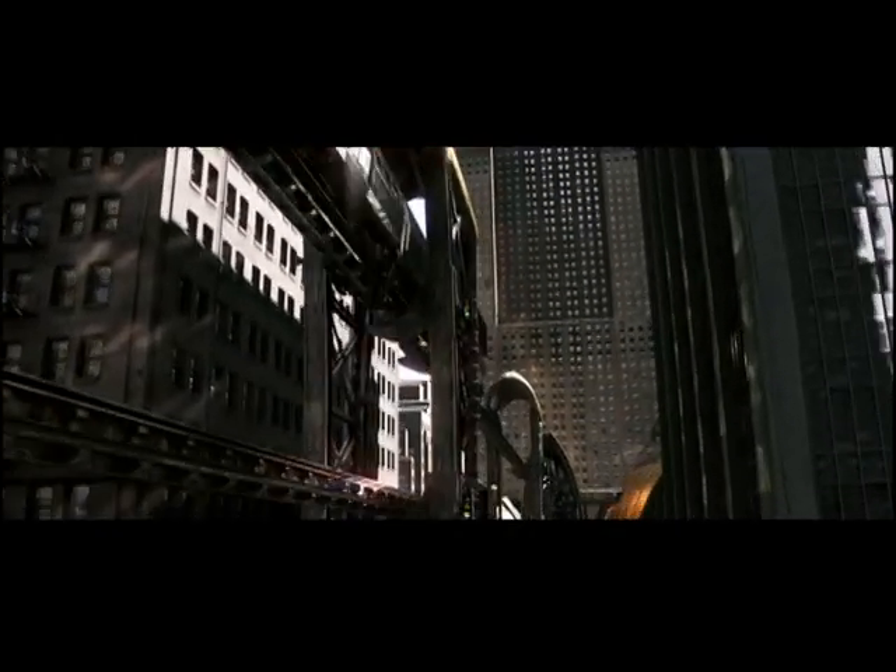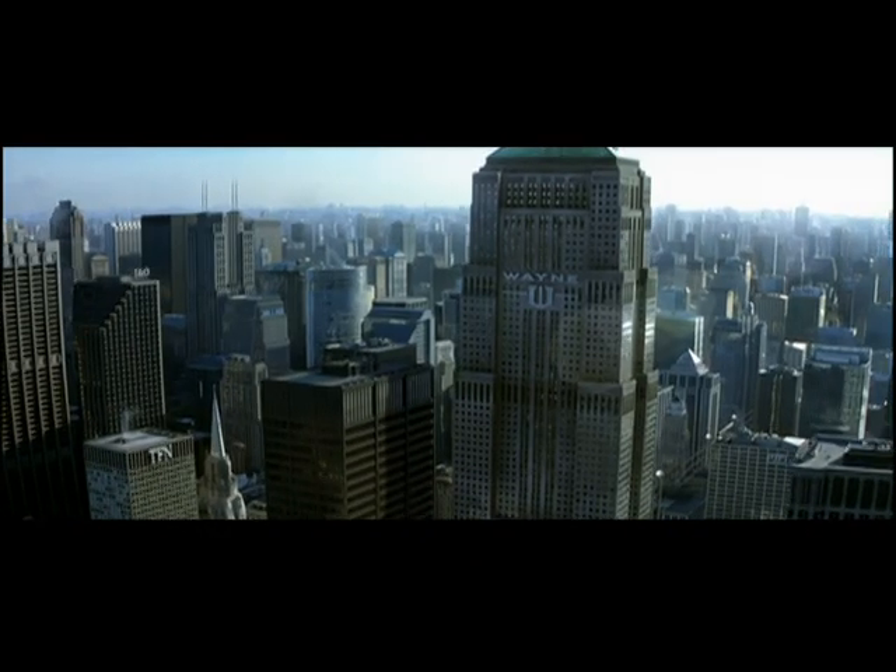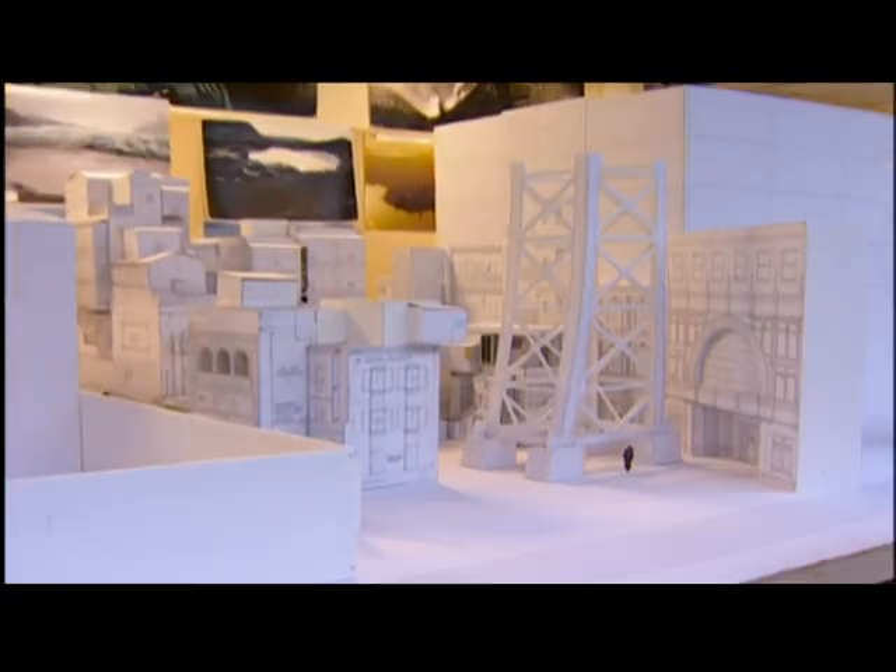We wanted the look of Gotham to have a recognisable texture, like a sort of New York on steroids. If we can set builds, miniatures, locations, we can create a world.